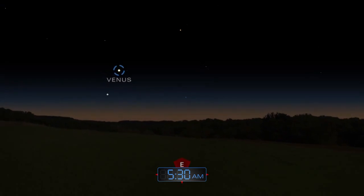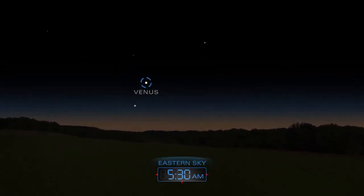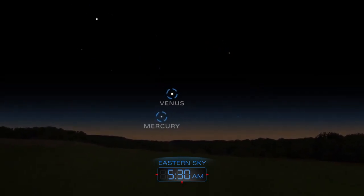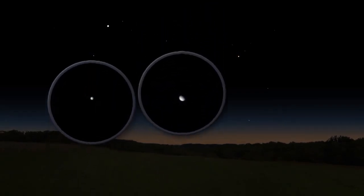Before sunrise, Venus appears in the morning, rising grandly out of the eastern horizon. Elusive Mercury joins Venus during the middle of the month, making a brief appearance just before the sun rises.